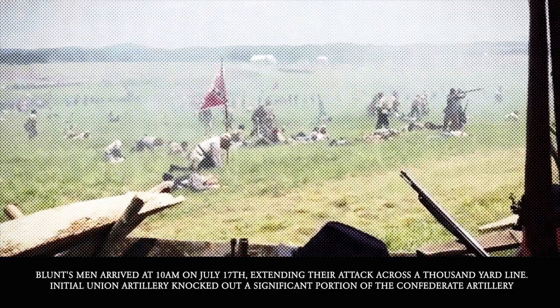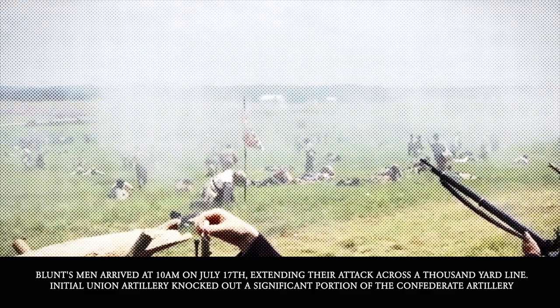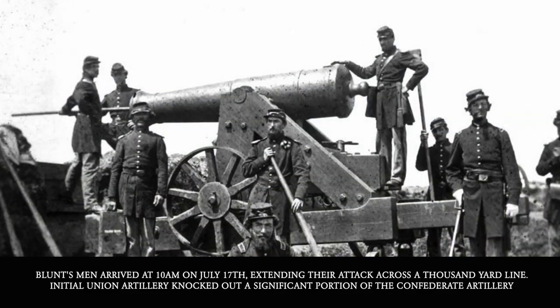Blunt's men arrived at 10 a.m. on July 17th, extending their attack across the 1,000-yard line. Initially, Union artillery knocked out a significant portion of the Confederate artillery.